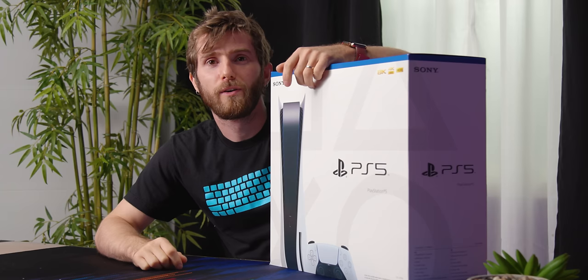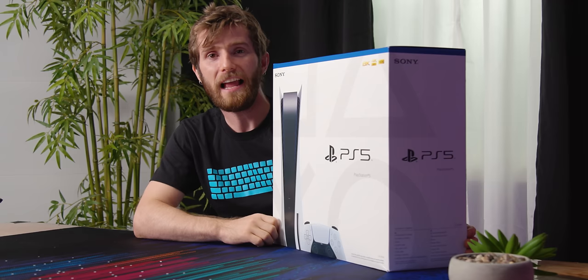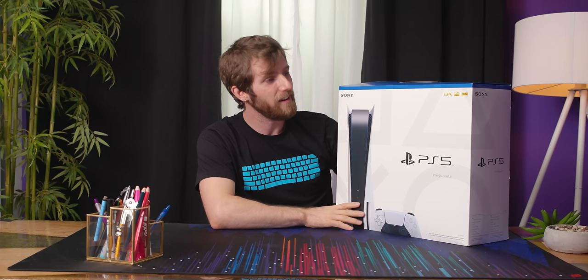Yeah, I didn't buy a single disc for my PS4. Really? You're not going to do the whole resell your games that you've already played thing? I'm a collector of digital games. And you have no use for it as a Blu-ray player? No, everything's digital now. All right, David's digital transformation is complete.